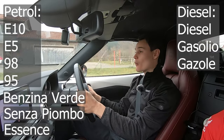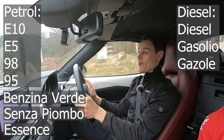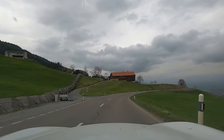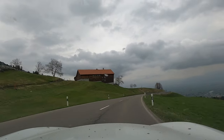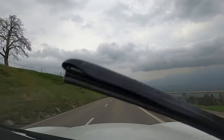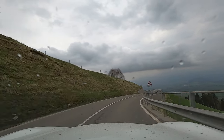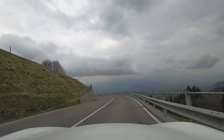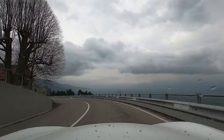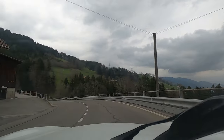With petrol, it's best to go with the number — 98, 95, E5, E10, they're all petrol. The road quality in Switzerland is like nothing the speaker has ever seen: so smooth, with no potholes the entire time. Because everyone gives you a lot of respect and space, it's a very relaxing place to drive. Don't worry about driving in Switzerland — it's easy, relaxing, and safe.